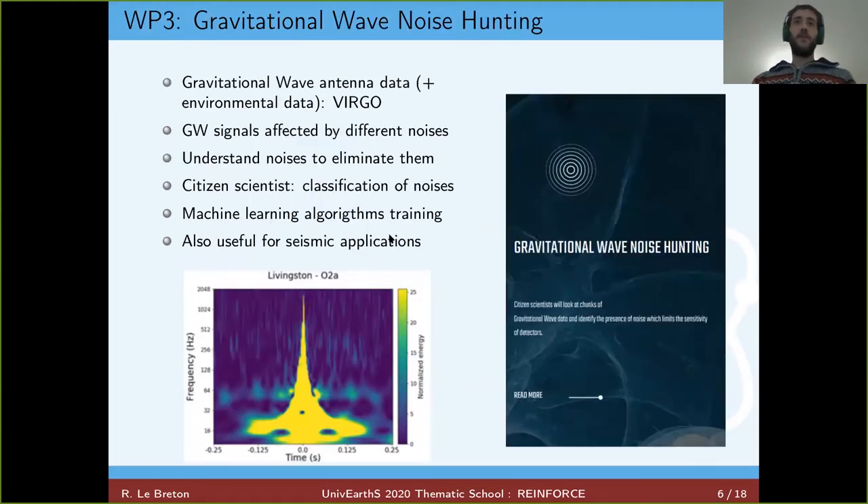Now, a representation of the four science work packages and the activities we want to propose to citizen scientists. The first is called Gravitational Wave Noise Hunting, in the context of gravitational wave interferometers. The aim is to better understand the noise in this kind of detector in order to eliminate it from the data. We will show pictures of noise we can't classify, and citizen scientists will classify them into categories or create new ones. This feedback will help train machine learning algorithms and improve noise rejection in useful data.